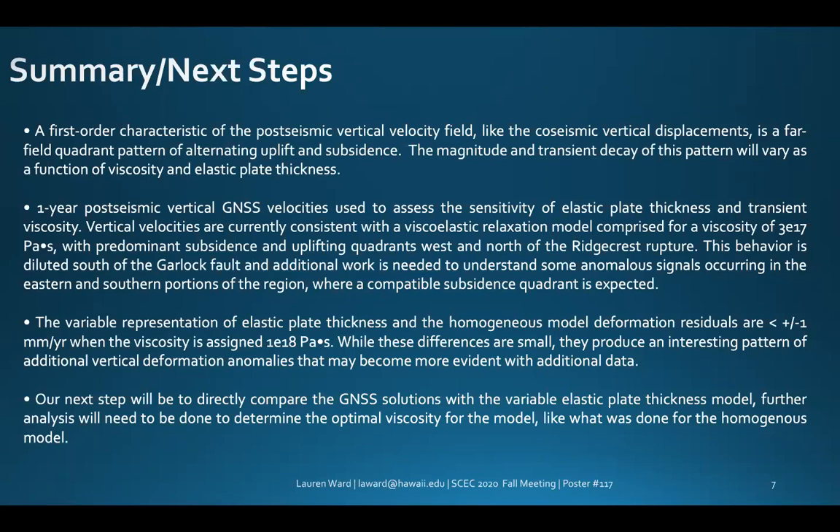Our next step will be to directly compare the GNSS solutions with the variable elastic plate thickness model, and further analysis will need to be done to determine the optimal viscosity of the model, as was done for the homogeneous model shown previously.